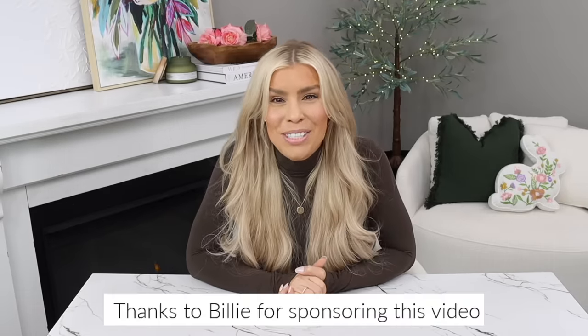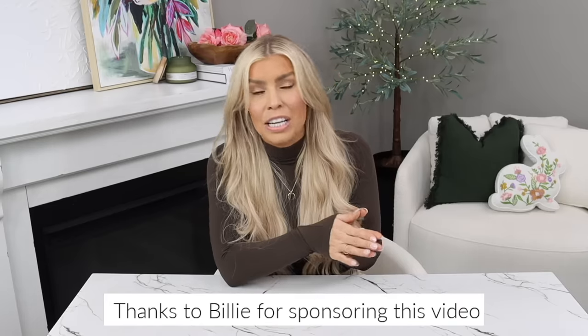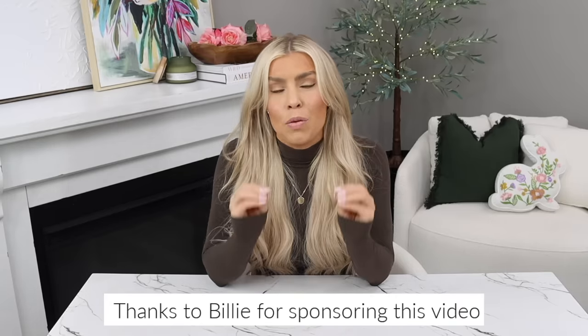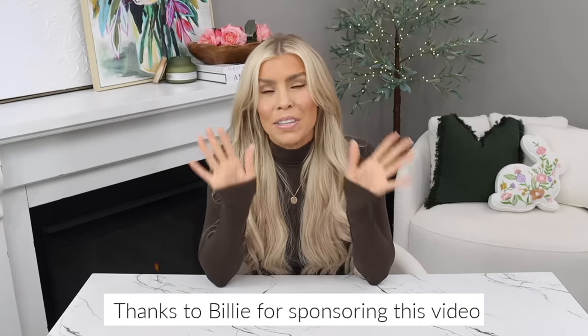That's it for this Walmart home decor haul — I hope you all enjoyed it and had as much fun watching as I did sharing. A big thank you to Billy for sponsoring this video — their new body care collection is exclusive to Walmart, so check it out via the link in the description below. As always, thank you so much for watching, and until my next one, I'll see you then.